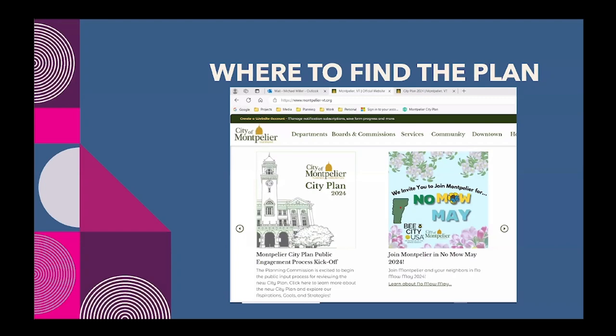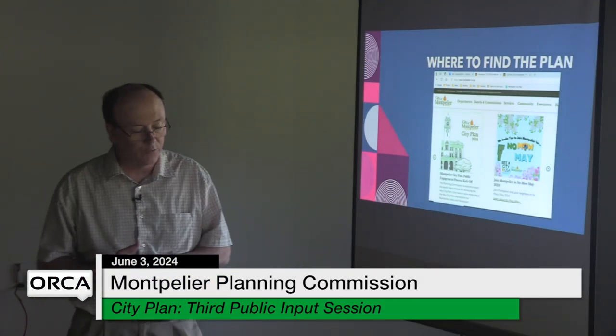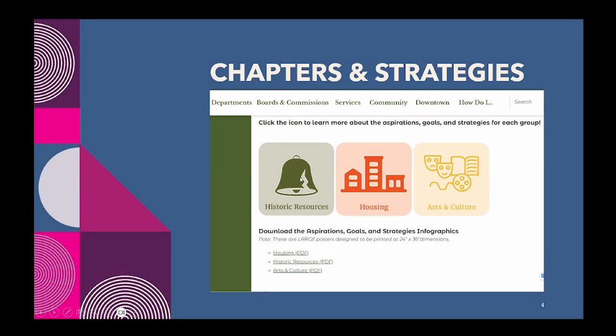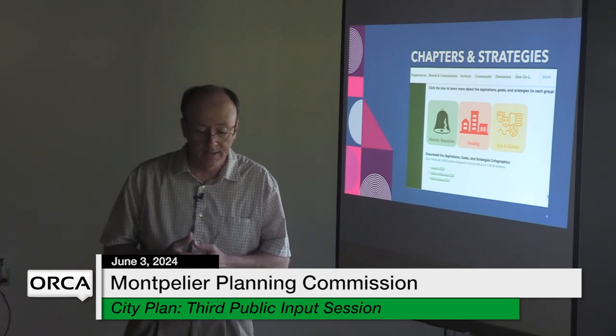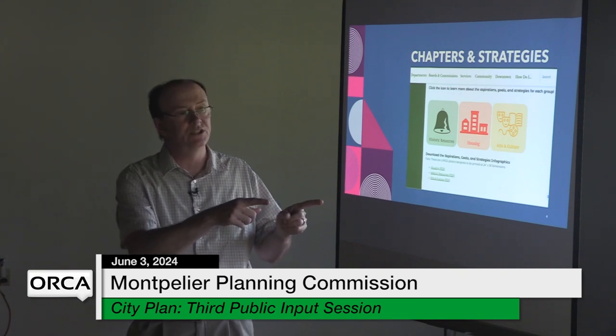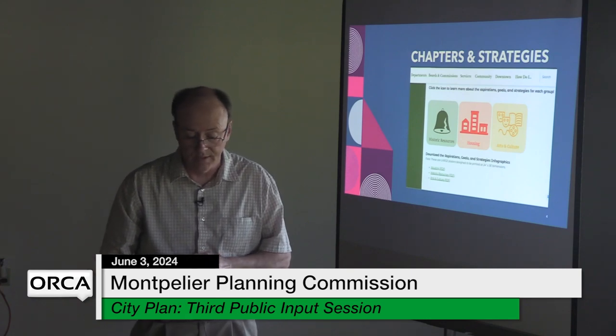If you're looking to find the plan, you can find it on the city's website. On the main page, clicking that box takes you to another page where you'll see three icons: historic resources, housing, and arts and culture — those are the storyboards, which are the actual chapters we're talking about. The other pieces down below are the PDF links — the implementation strategies — which can be downloaded and viewed at home.